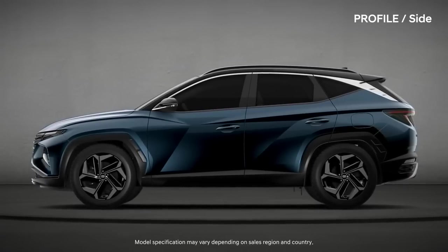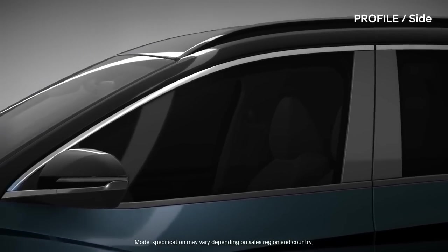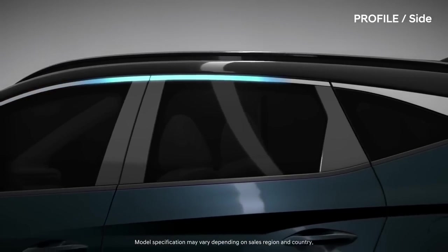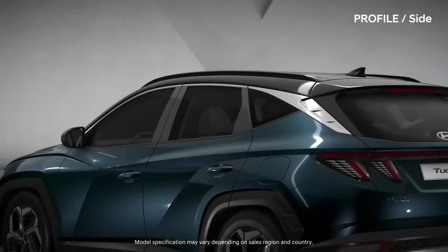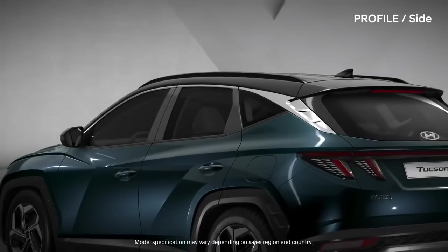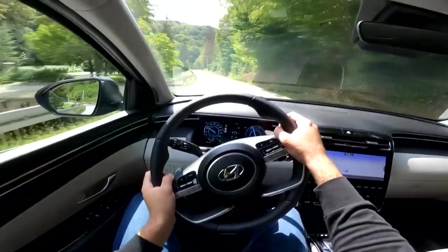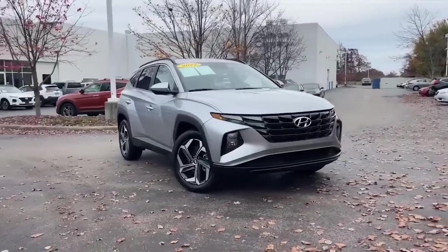A 187 HP 2.5-liter four-cylinder is standard and comes with an 8-speed automatic and either front or all-wheel drive. A turbocharged 1.6-liter four powers the hybrid and plug-in hybrid models, good for a combined 226 HP in the former and 261 HP in the latter. All-wheel drive is standard with the electrified powertrains, both of which come with a 6-speed automatic transmission.